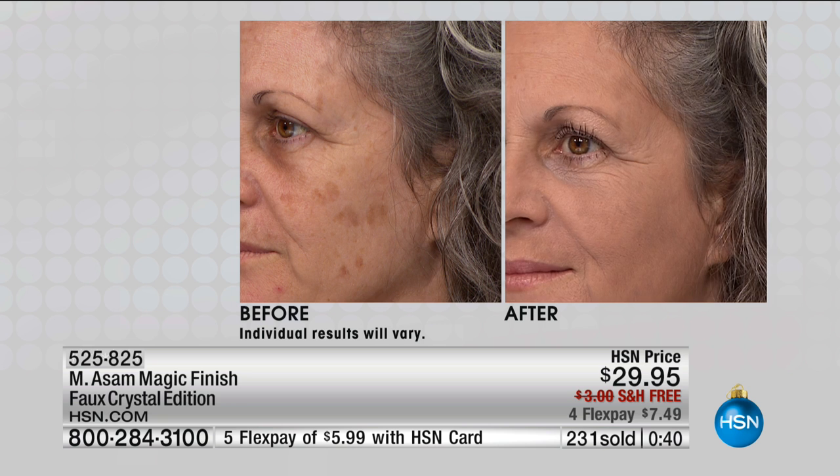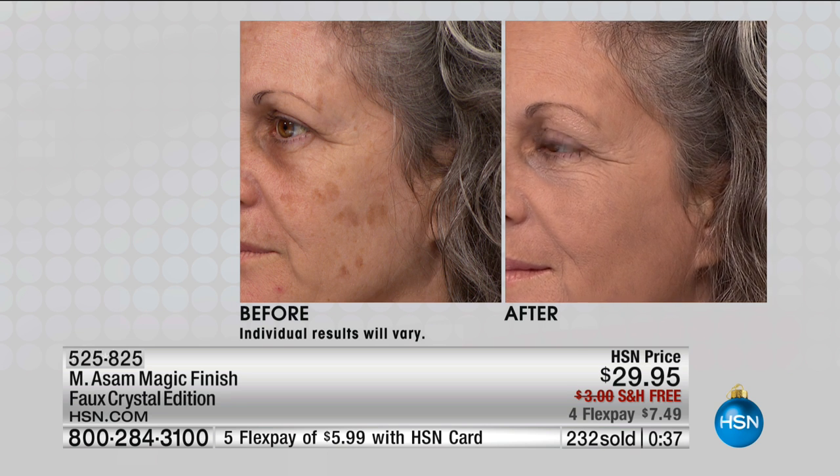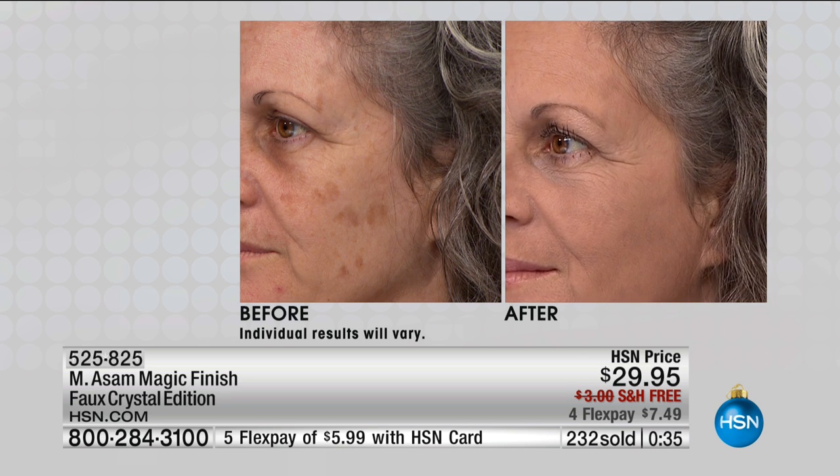If you have any problems — age spots, under eye dark circles — look at those under eye dark circles. They are covered. No concealer, no primer.